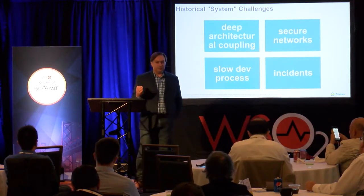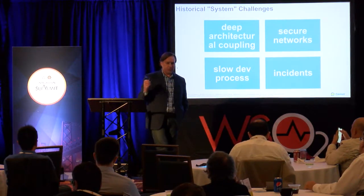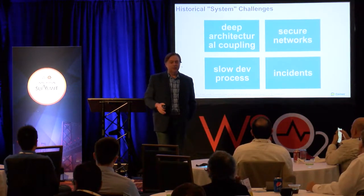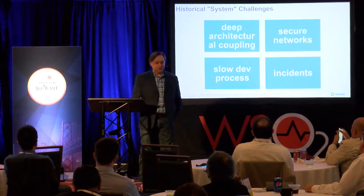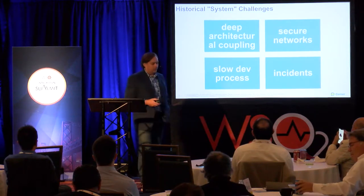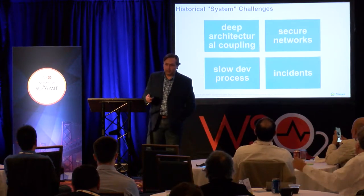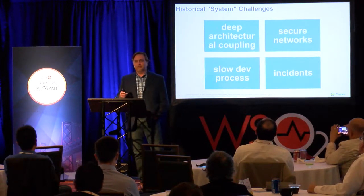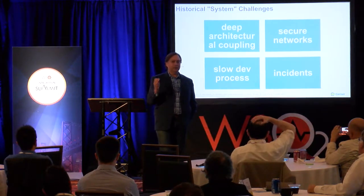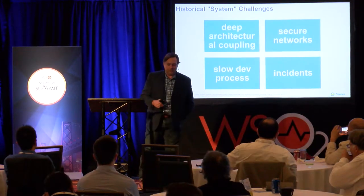Because we're a healthcare company, we traverse several different types of networks as enterprise IT: our healthcare network, which is very secure; our corporate network; and now two different public clouds we're integrating with. We also had some very old technology, and the fastest we could deliver software was a month — monthly releases that were very painful, very coordinated, with several release managers ensuring no impacts across groups.